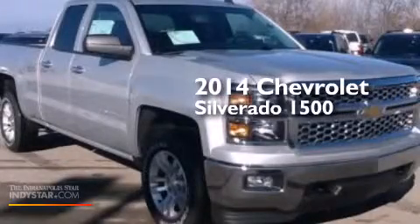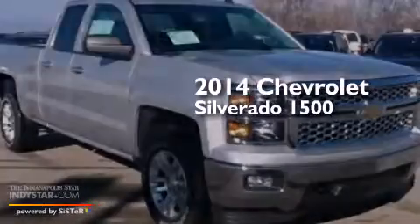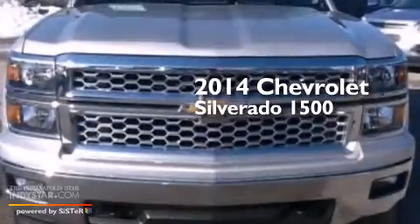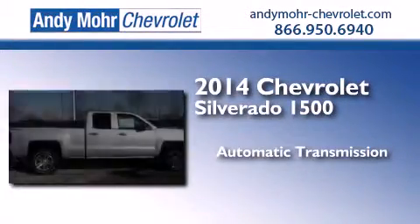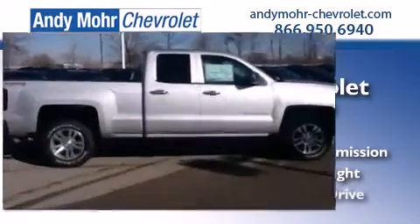This is a brand new 2014 Chevrolet Silverado 1500. This truck has an automatic transmission, a 5.3-liter V8 and four-wheel drive.